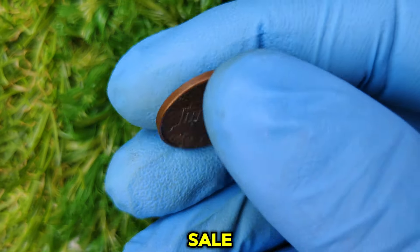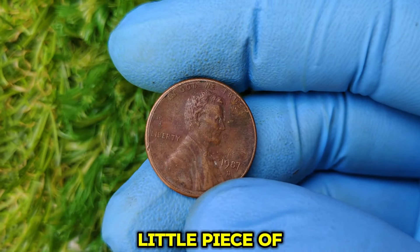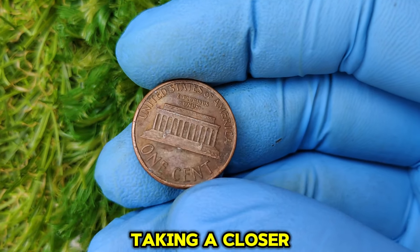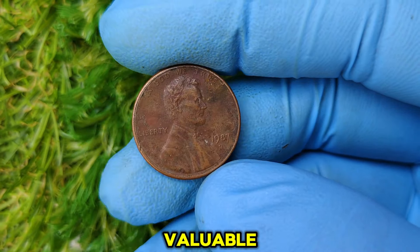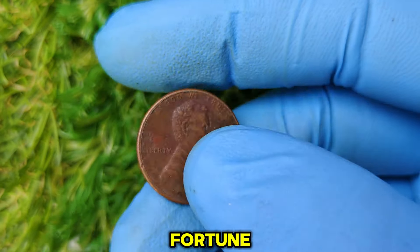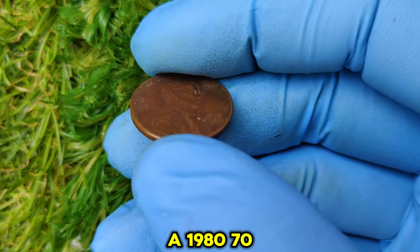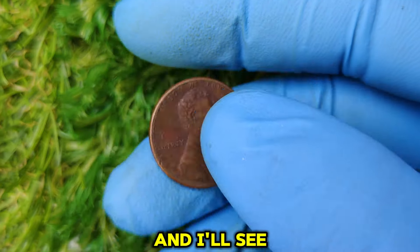With the right knowledge, you can make a profitable sale. The 1987 D-Lincoln penny might just be a little piece of history sitting in your collection or hidden in your change jar — with its potential for a high return on investment, it's definitely worth a closer look. Whether you're a seasoned collector or just starting, keep your eyes peeled for those valuable error-struck coins. Thanks for watching. Be sure to like, comment, and subscribe for more videos about valuable coins. Happy coin hunting, and I'll see you in the next video.